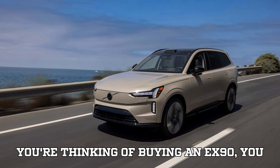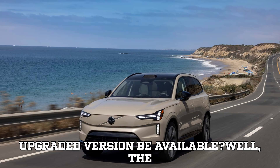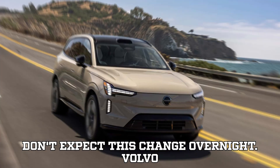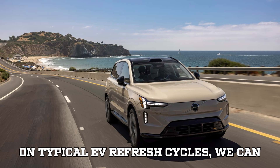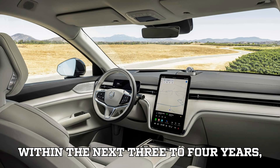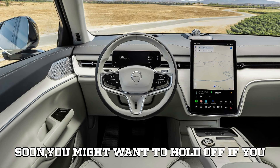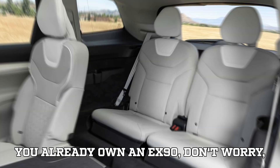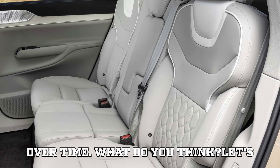When will this upgrade happen? If you're thinking of buying an EX90, you might be wondering when this upgraded version will be available. The EX90 just started hitting dealerships, so don't expect this change overnight. Volvo hasn't confirmed an exact date, but based on typical EV refresh cycles, we can expect to see the 800V battery upgrade within the next 3 to 4 years, likely as part of a mid-cycle refresh. If you're planning to get an EX90 soon, you might want to hold off if you care about faster charging speeds. But if you already own an EX90, it's still a fantastic EV, and DC fast charging infrastructure will only improve over time.